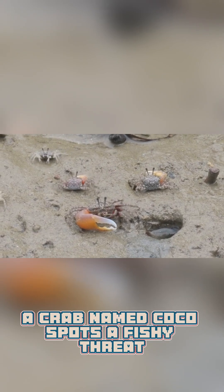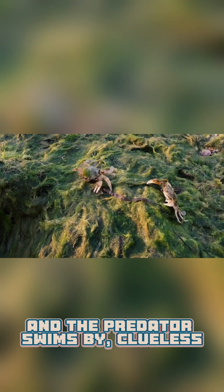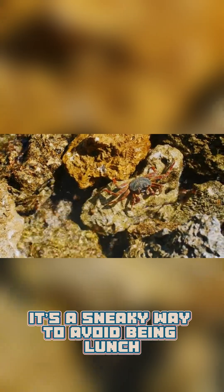Imagine this: a crab named Coco spots a fishy threat. She's decked in algae, looking like a rock, and the predator swims by, clueless. Why dress up? It's a sneaky way to avoid being lunch.